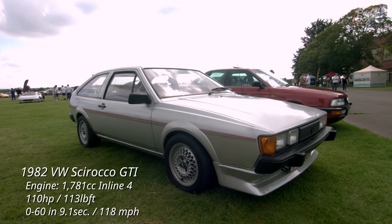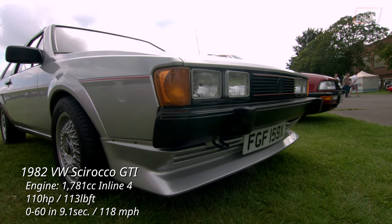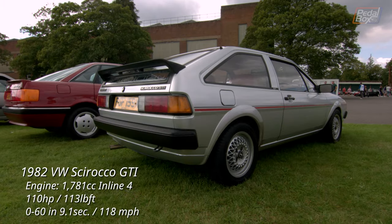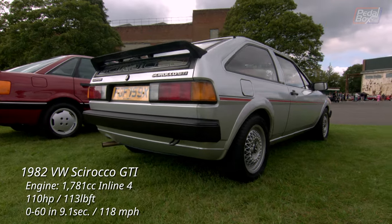The second-gen Scirocco GTI shared a platform with the first-gen, but featured a 1.8-litre instead of the 1.6-litre, and had a five-speed gearbox instead of the previous four-speed. This 1982 model is notable as an early example from that year, as it retains the Scirocco script below the rear spoiler.